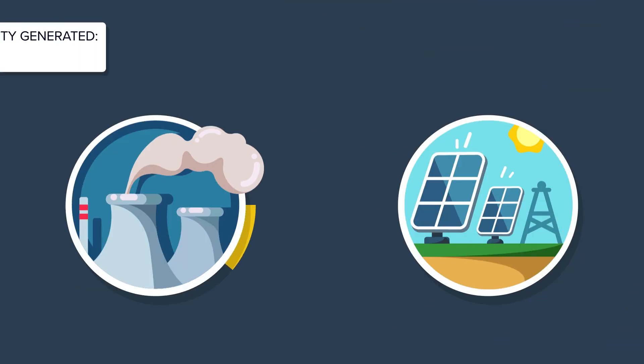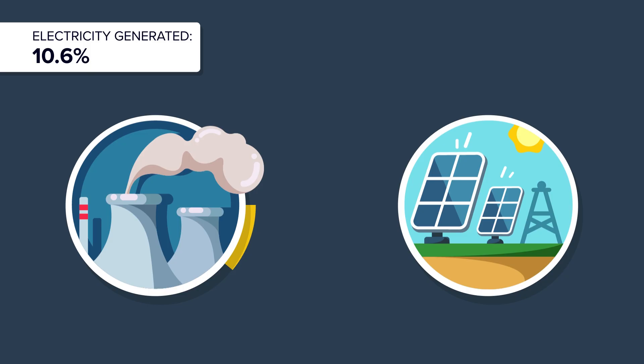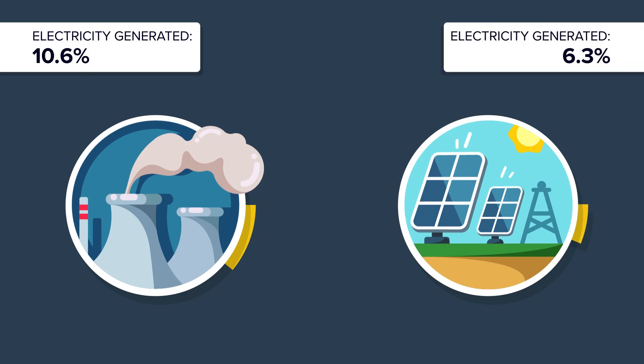Nuclear power generates around 10.6% of the electricity used around the world, while solar energy supplies less than 6.3%. In this regard, nuclear energy is the clear winner.